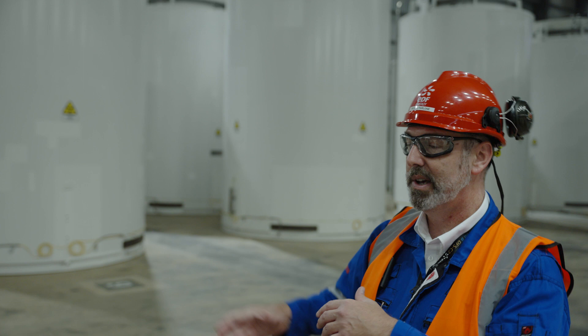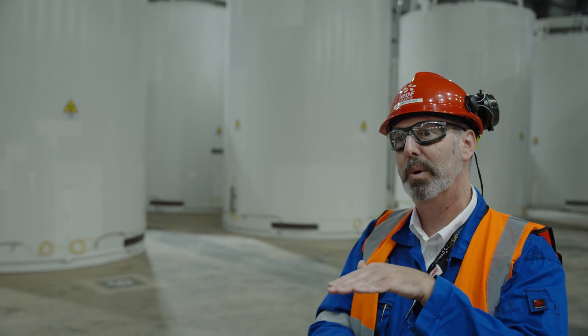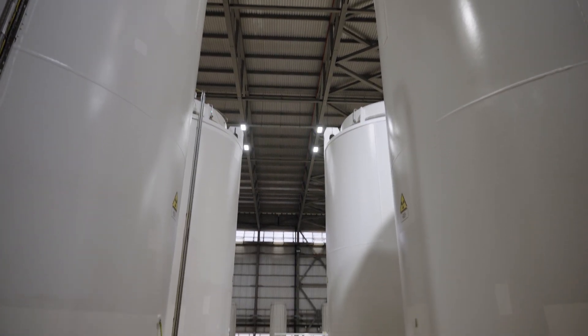Inside the cask is a stainless steel canister that's welded shut and filled with helium, and has our fuel inside. That basically sits inside the cask where air can be drawn across the outside and cool it down.